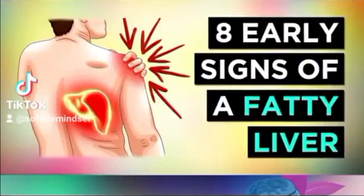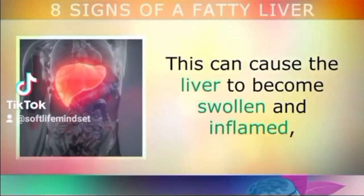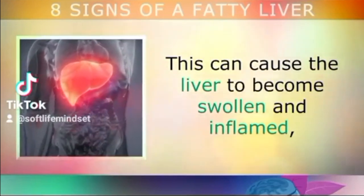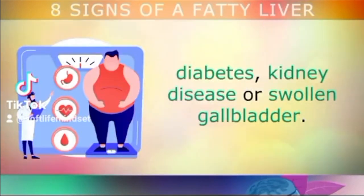Fatty liver disease is a condition where your liver becomes filled up with fat. If left unchecked, this can cause the liver to become swollen and inflamed, triggering problems in the body like the formation of belly fat, high blood pressure, diabetes, kidney disease, or a swollen gallbladder.